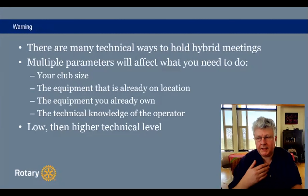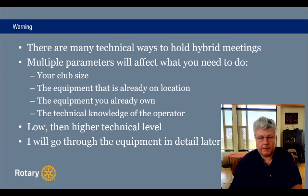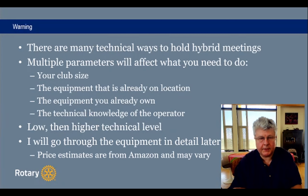Just see how you can handle it in your club and make your own decisions on what you want to do. I'll go through the equipment in detail through the presentation and give price estimates. They are mostly from Amazon, but prices may vary — you might find an equivalent piece of equipment that's cheaper. It's just to give an idea of how much it's going to cost your club.